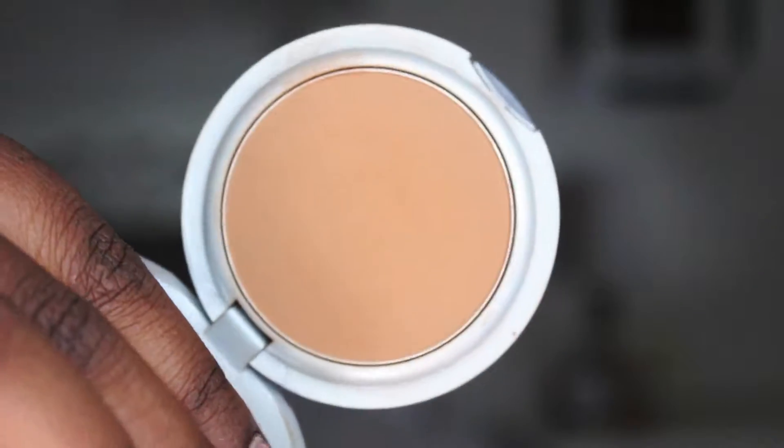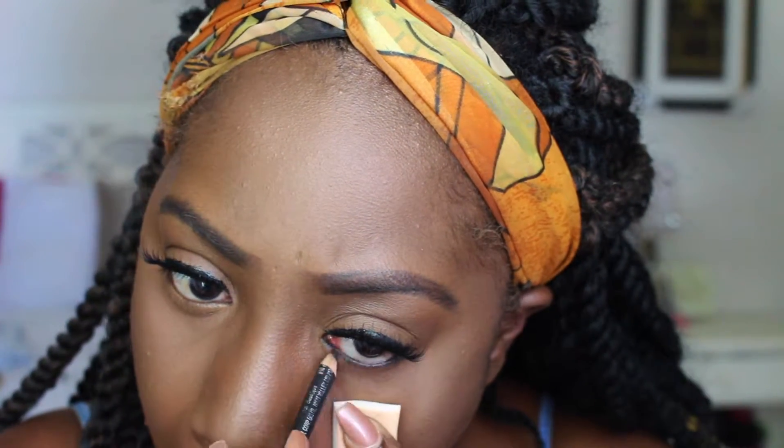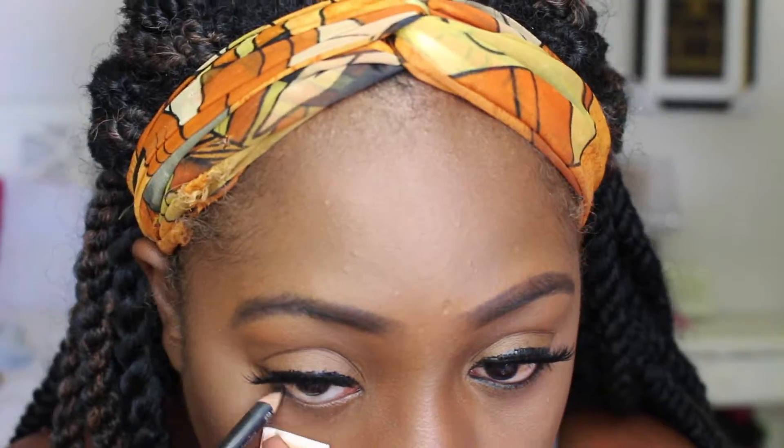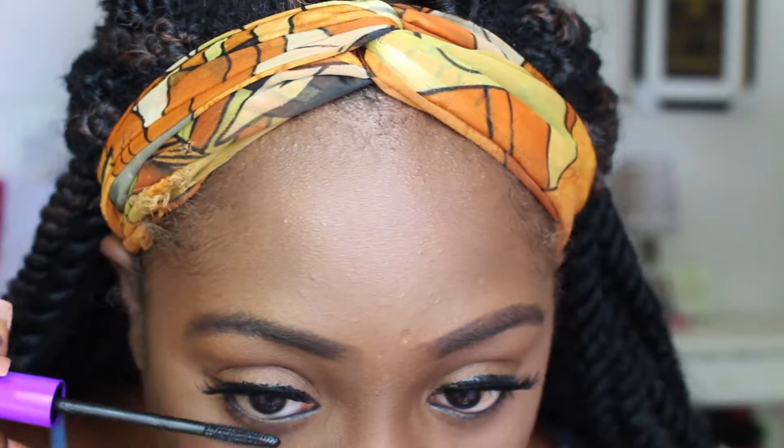Now I'm brushing off that face powder and then setting the rest of my face with the L'Oreal powder — contour is all ready to go. I'm using a drugstore black eyeliner to line my waterline. Then I'm using the Wet and Wild Mega Lash Mascara for my bottom lashes — it's perfect for them, but the only downfall is not a lot of product comes out of the tube.